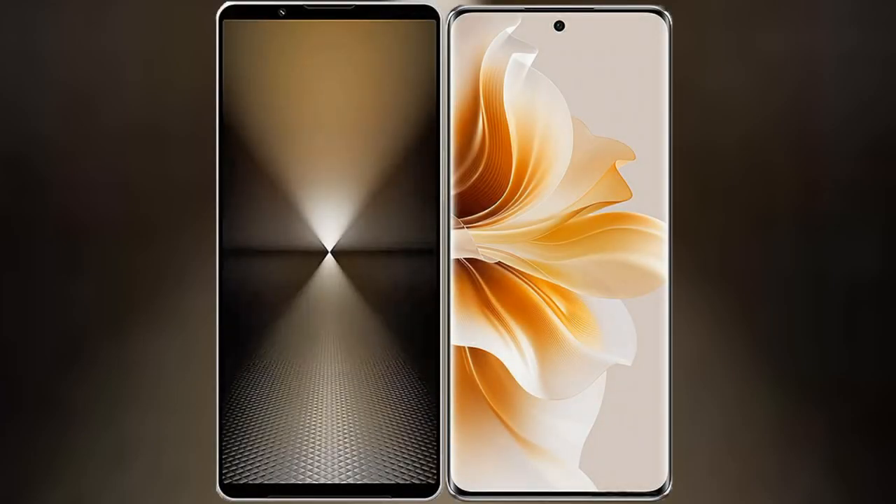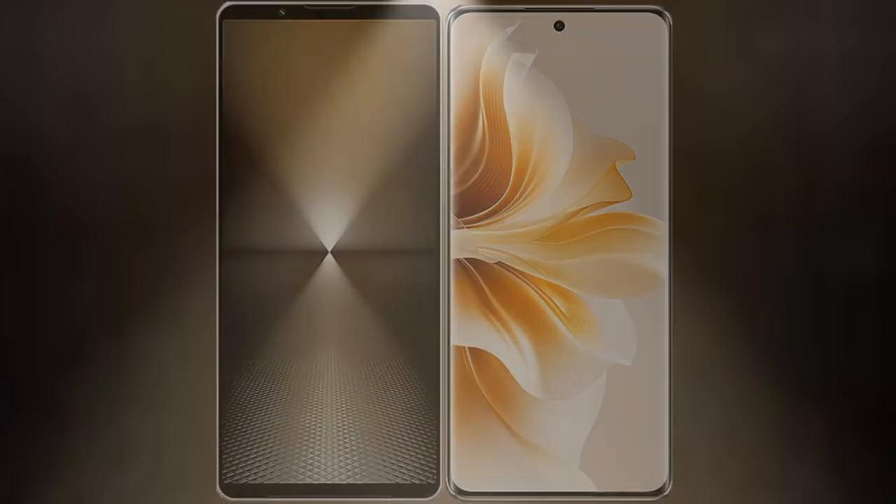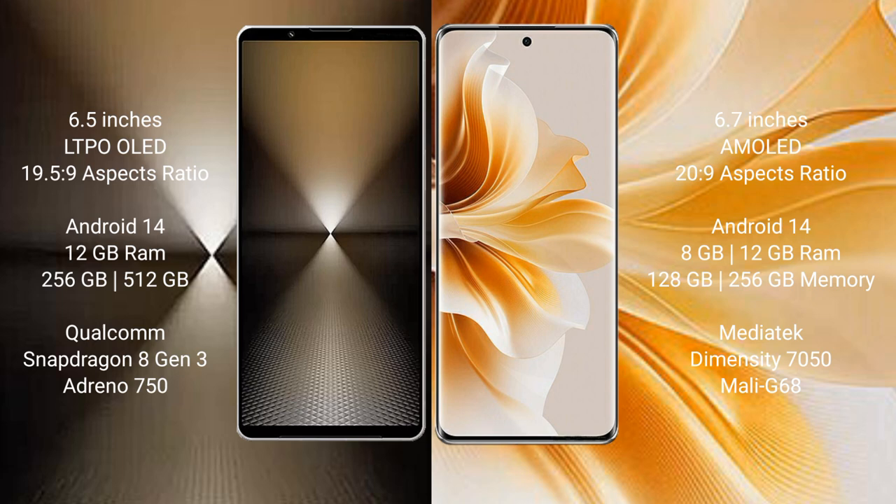I will compare the new Sony Xperia 1 Mark 6 with OPPO Reno 11. The Sony Xperia 1 Mark 6 comes with a 6.5-inch LTPO OLED display, while the OPPO Reno 11 features a 6.7-inch AMOLED display with a 20:9 aspect ratio.